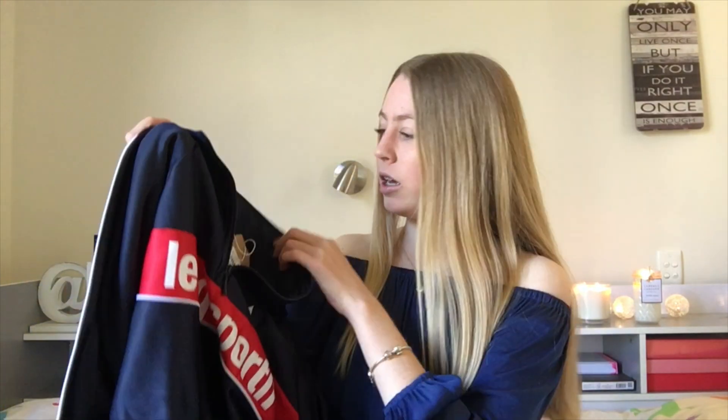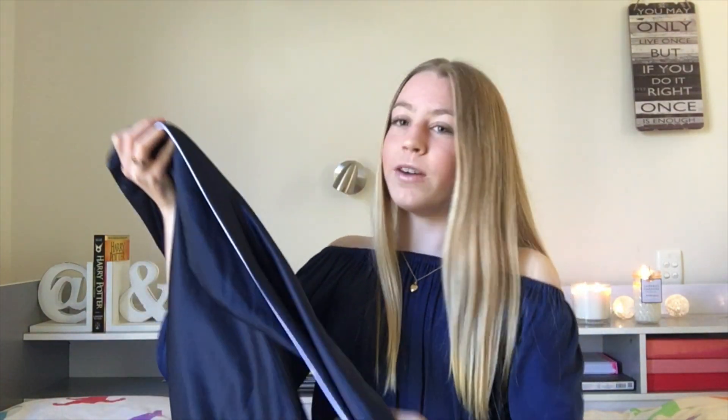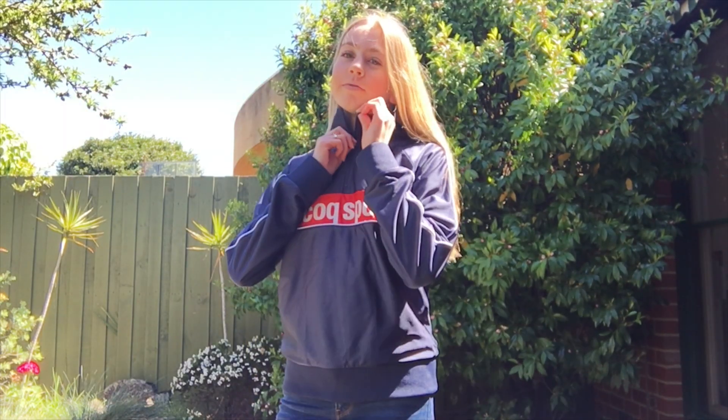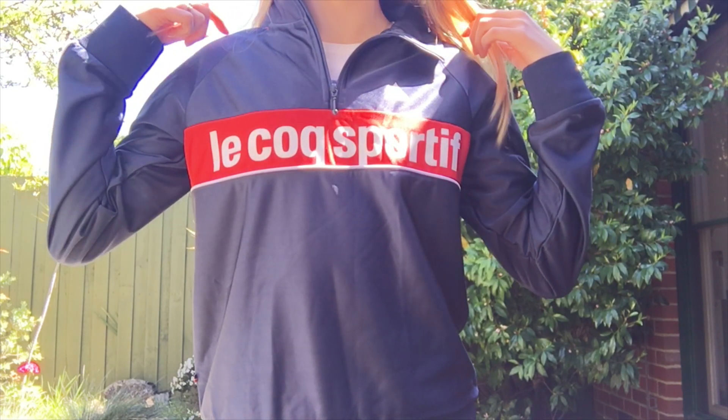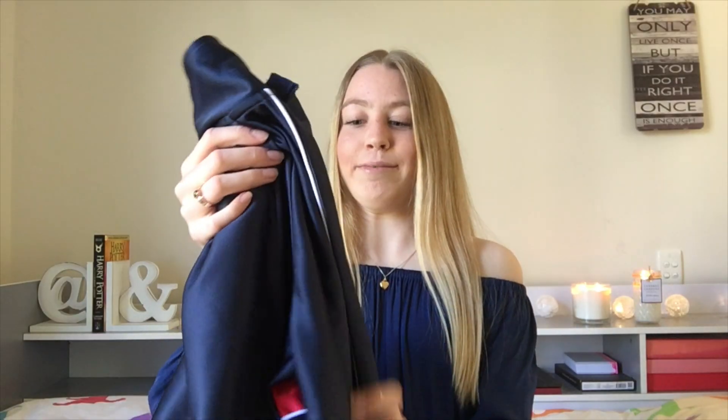The next one is more of a jumper, and this one is more for winter next year rather than summer. It is slightly big, but it was on sale — as was the G-Star Raw jacket. This is a Lecoq Sportif sporty jacket. It's very warm with really nice material and I think it'll be great for next winter with jeans. I got it slightly big so I can still grow into it, and I love the splash of red in the middle.